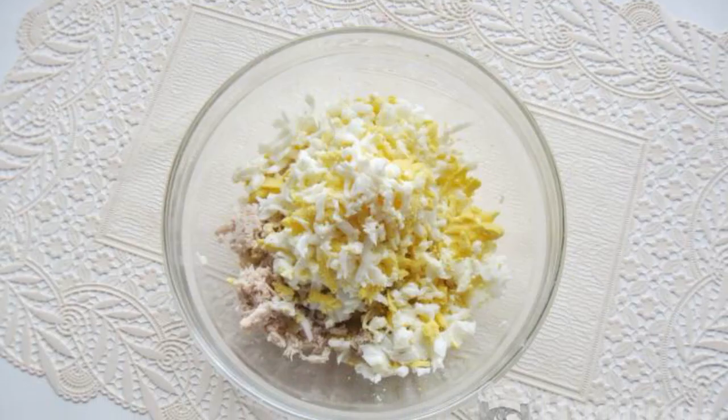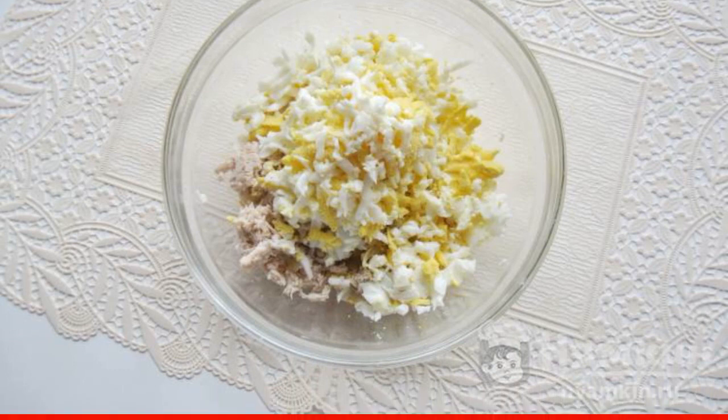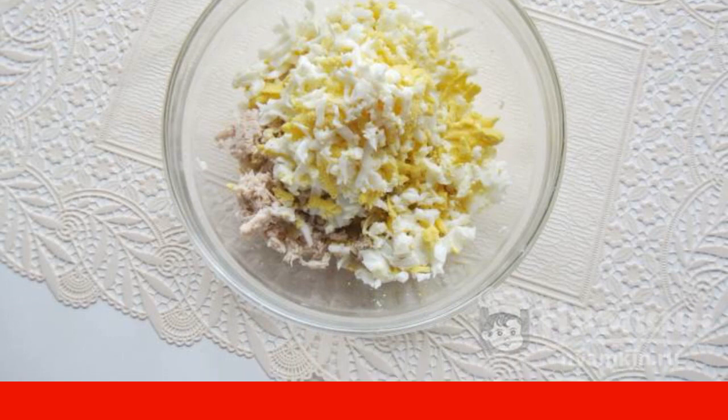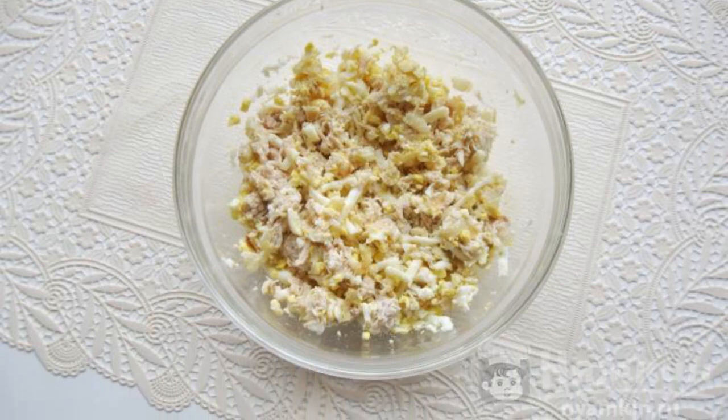Boil two hard-boiled eggs, cool and peel. Finely chop or grate. Add to the meat with onions. Season the filling for the pancakes with salt to taste and mix.